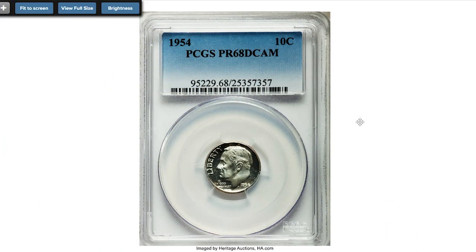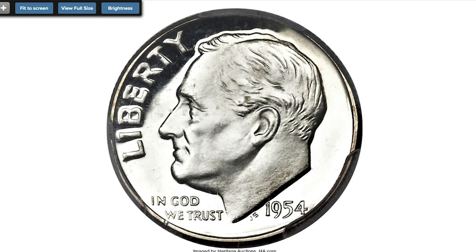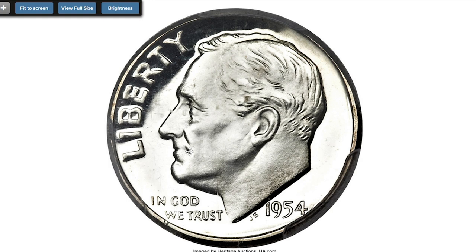Hey coin collectors, the subject of the present episode is super rare and valuable Roosevelt dimes of the 1950s. Starting with this proof 1954 Roosevelt dime at PR68 grade with deep cameo designation. Deep cameo refers specifically to the degree of contrast between the frosted design and the reflectivity of the proof fields. Proof coins that have both reverse and obverse designs that are highly frosted and contrast strongly with highly reflective fields are described as deep cameo or ultra cameo.